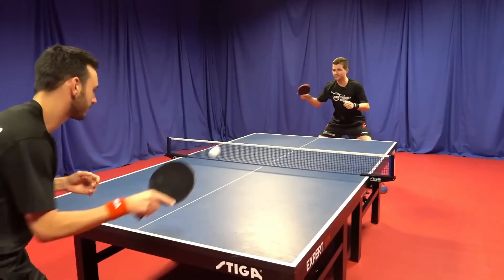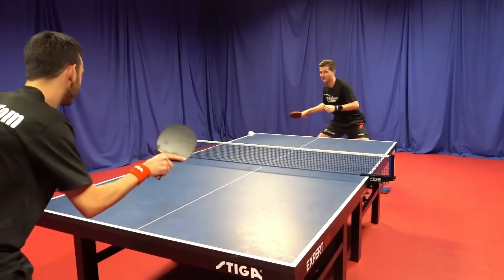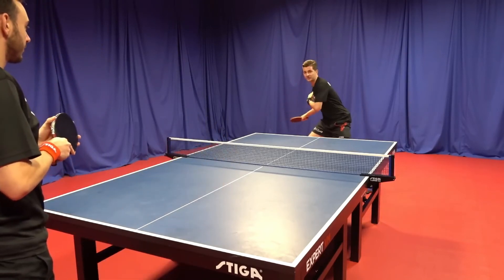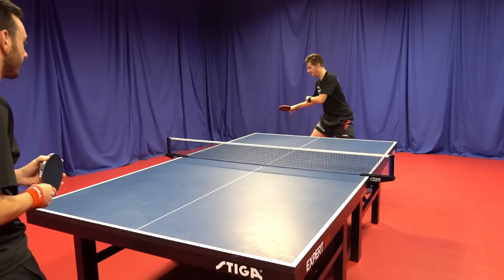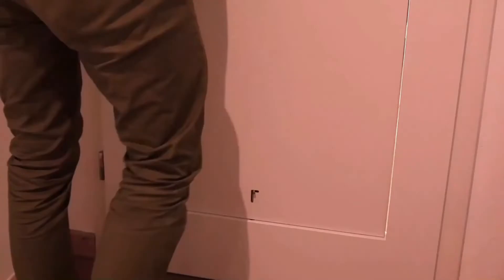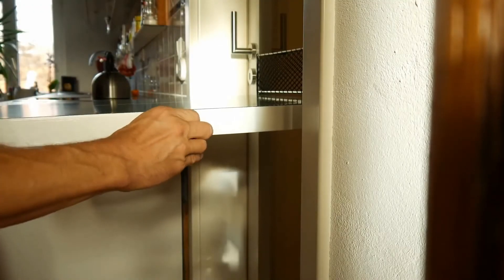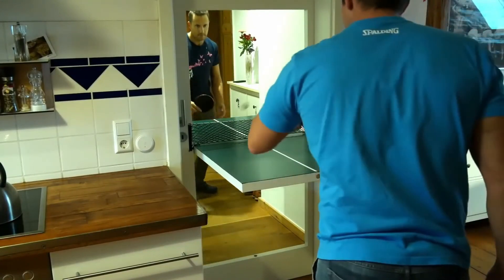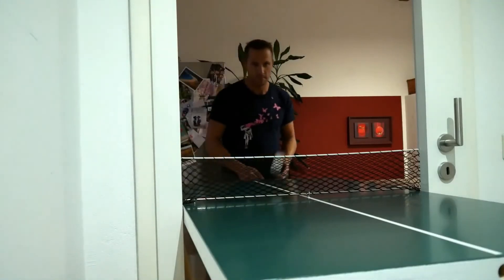For those of us without the space for a full-size ping pong table, German designer Tobias Franco had the brilliant idea of fusing a ping pong table with something everyone already has in their home: a door. The ping pong door is exactly what it sounds like — a door that swivels down from the frame to create a temporary ping pong table right in the middle of the door frame. It still has a door handle and a key lock, but it's bright green with a white stripe and a ping pong net attached in the middle. It's not quite regulation size, but it works just fine.